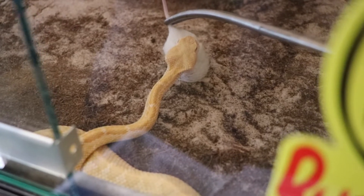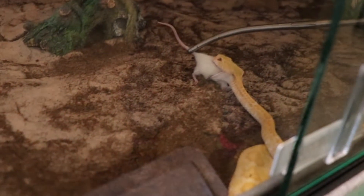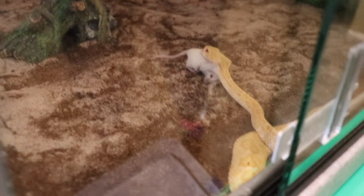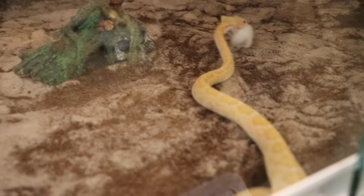That's bite number two. I can tell the first bite really got it right in the ass, so I didn't think it was going to do much. This one — see how it's holding on to it? That means it's hungry. I'm actually going to let go. Look at him drag it across — that's sick.